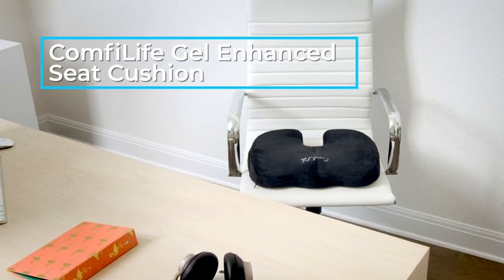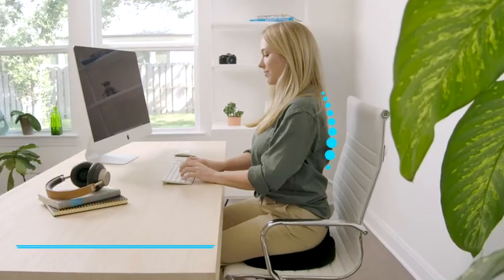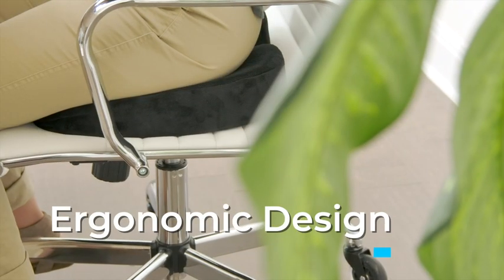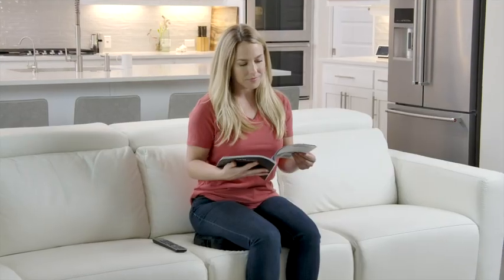Turn any chair into a premium seat with the ComfyLife Gel Enhanced Seat Cushion. Sitting for long periods of time can be strenuous on your back. Ergonomically designed for pain relief and ultimate comfort, ComfyLife Cushion's contours hug your body while the rear cutout reduces pressure on the tailbone to relieve back pain.